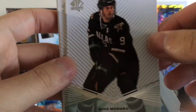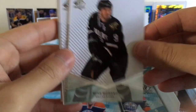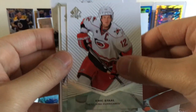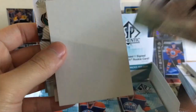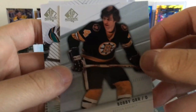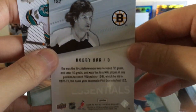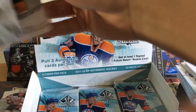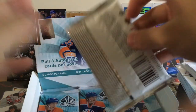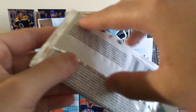Mike Modano — him and Jamie Benn's draft speech was so cringy. Eric Staal, Ilya Bryzgalov. Another SP Essentials — Bobby Orr, old school player there. Ryan Clowe — I just remember Clowe getting knocked out, that's all I really remember about him.